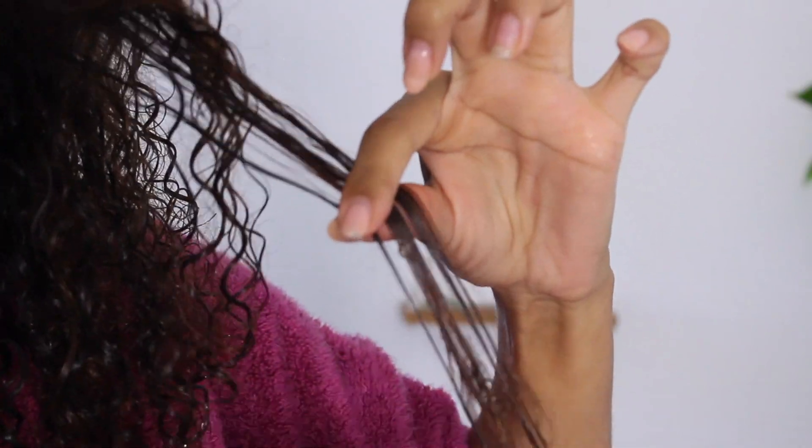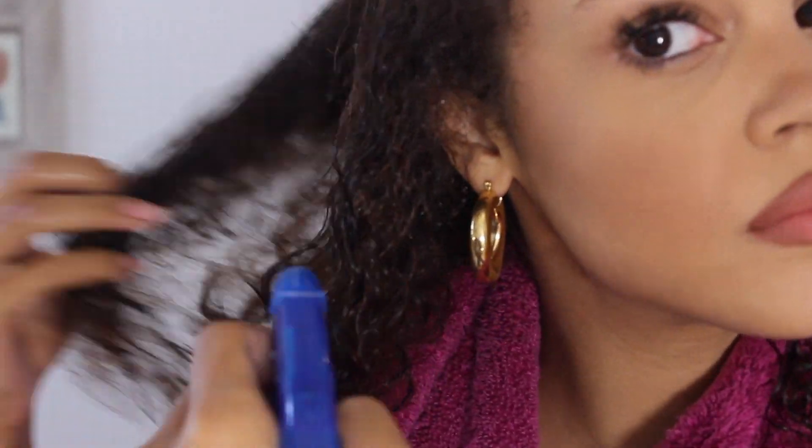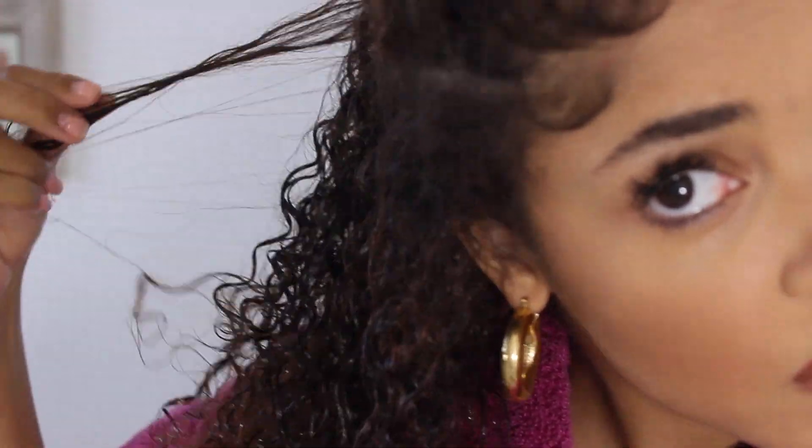After all of that is done, I go ahead and style my hair as usual. I dry it with a microfiber towel — or a paper towel if mine's in the wash, it does the trick! When it comes to styling, I've been ditching the Denman brush because I don't really like when my curls clump all together. I want them to be more separate so my hair looks fuller.